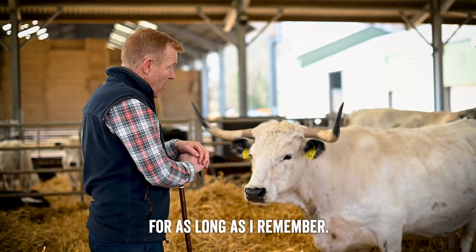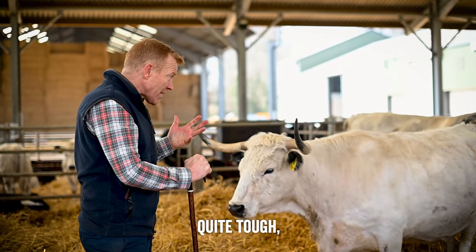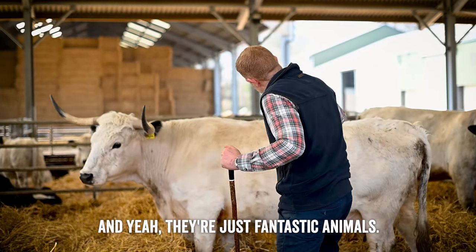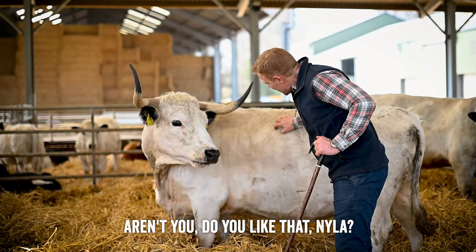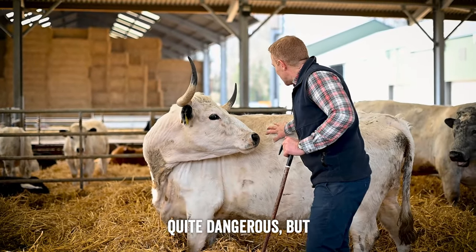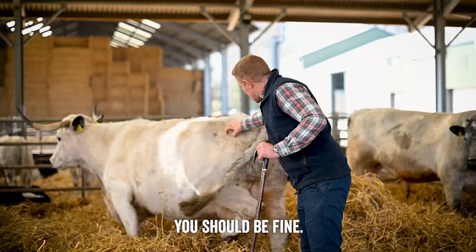We've had them on the farm for as long as I can remember. They're really lovely cattle - great mothers, quite tough, and very good at converting rough pasture into good quality beef. They're just fantastic animals.